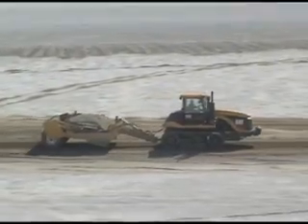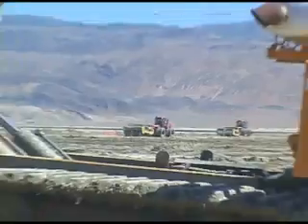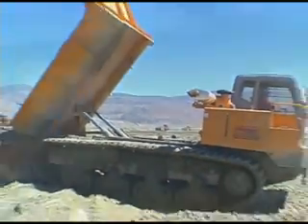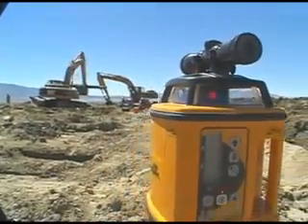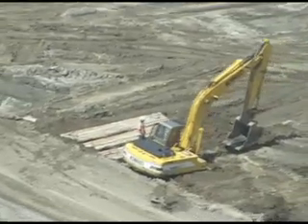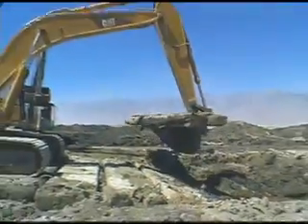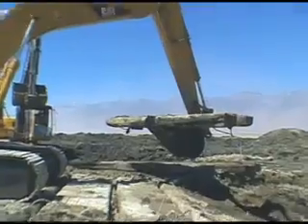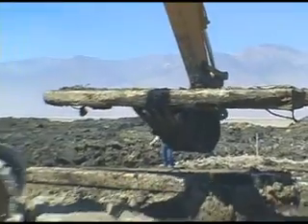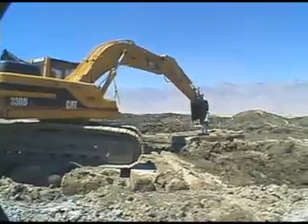Construction on the playa required special equipment. Only low ground pressure vehicles with wide tracks or balloon tires were able to operate in the wet areas. Standard tracks and tires sank and became hopelessly mired. The closer you got to the low points on the playa, the worse it became. Rubber mats and huge wooden beams were used to give sure footing for the tracked shovels digging in these areas. Every time a piece of heavy equipment moved, its footing had to be relocated. As work continued, so did the protection of the environment.